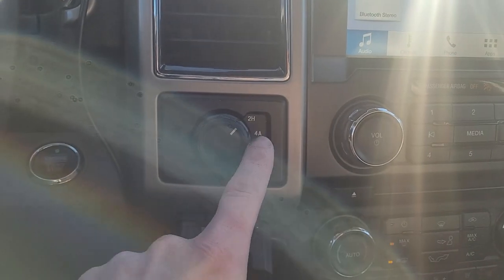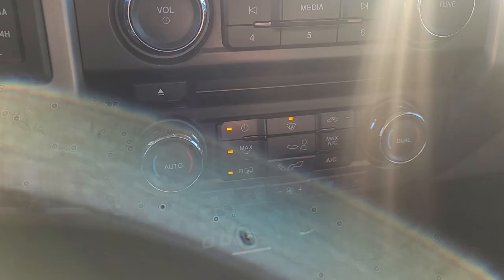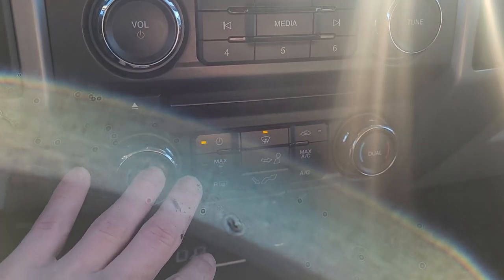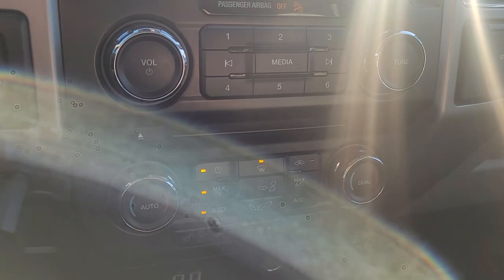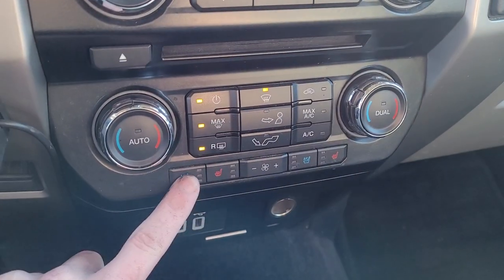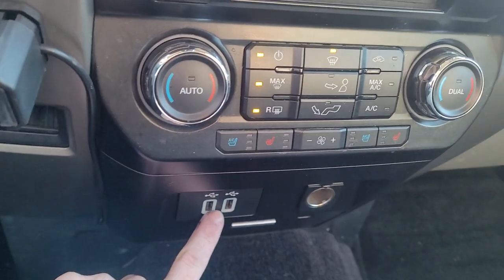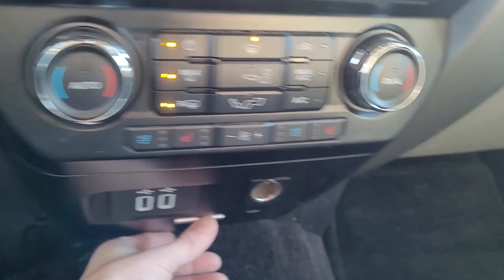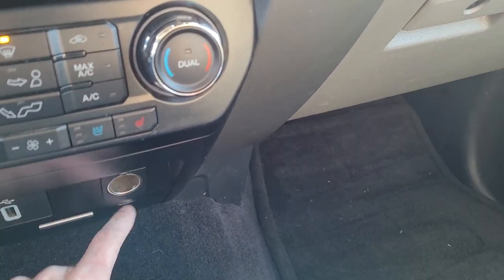It's got two high, four automatic, four high, and four low for the four-wheel drive. Note that if the lights look like they're flashing, it's just the refresh rate from recording. It does have heated and cooled seats, two USB ports right here, and a 12-volt outlet down here.